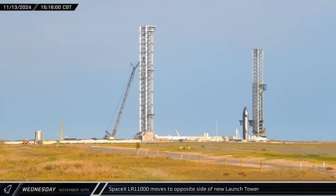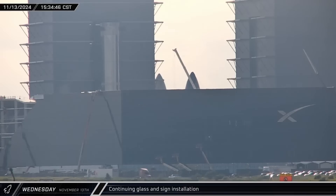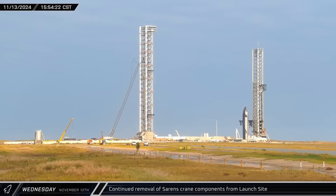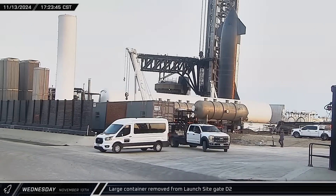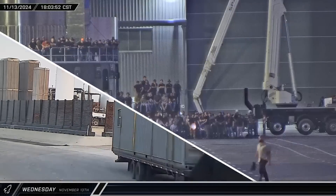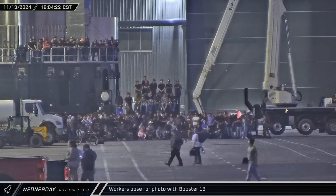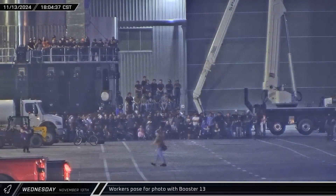SpaceX's LR-11000 was moved around the launch site as work continues towards the next flight. Workers finished installing the glass elements of the facade between the two structures, as well as the base of the SpaceX logo, by end of afternoon. The two boom segments of the Sarin's crane departed the launch site. One of the launch site's container offices was brought out through the D-2 gate. Workers at Starbase gathered for a photo op with Booster 13, posing in front and on top of the booster transport stand ahead of rollout for Flight 6.